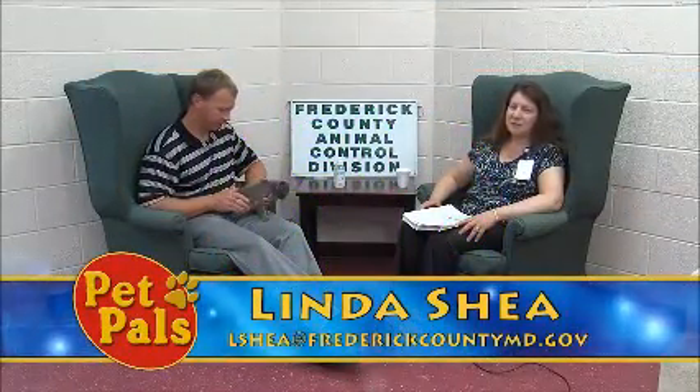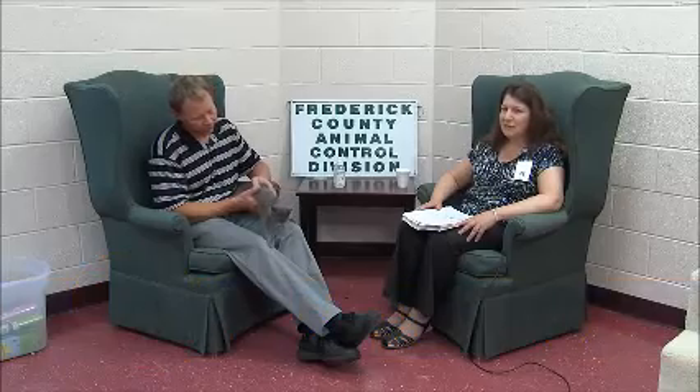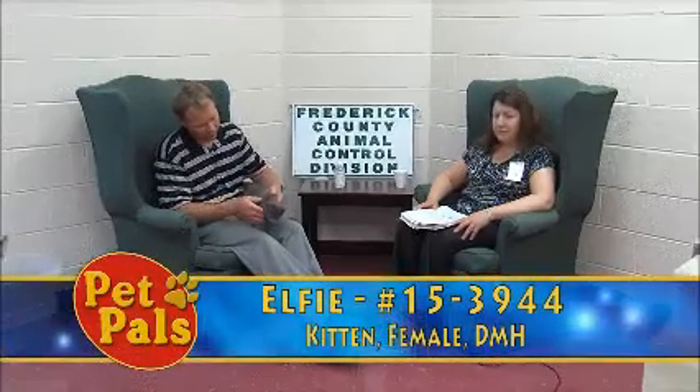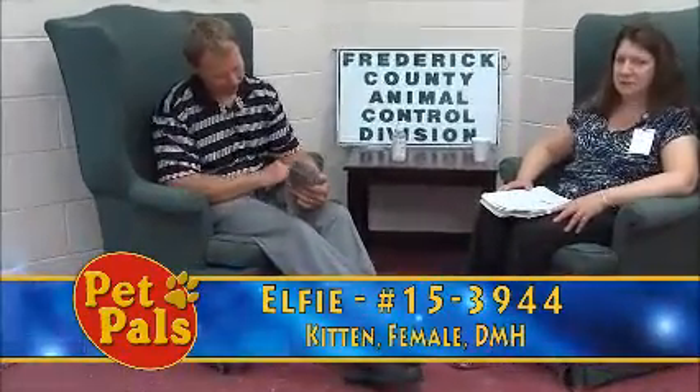Welcome back to Pet Pals. We have some really cute kittens that we're going to take a look at in this segment. First one up is Elfie. Elfie came to the shelter back in May of this year, and she was an underage kitten, so she was placed into foster care.